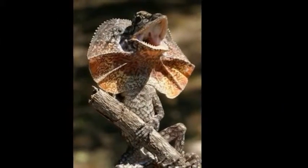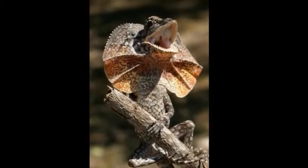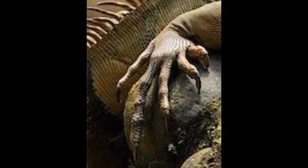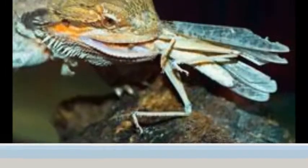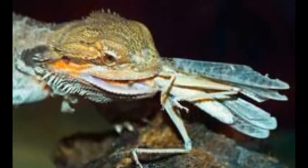They spend most of their lives in trees but descend occasionally to eat and defend their territory. They have very big claws, which makes it easier for them to climb trees quickly. They eat ants, small lizards, spiders, cicadas, termites, and small mammals.